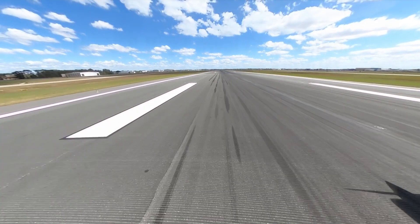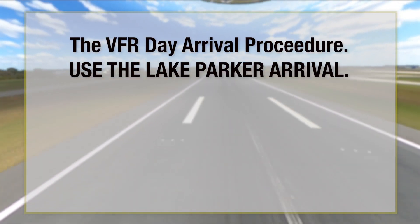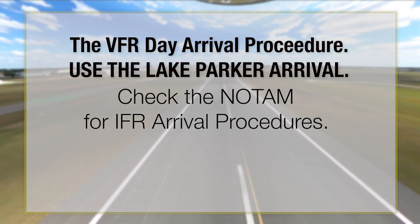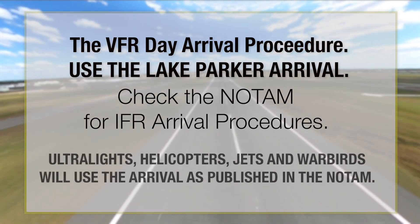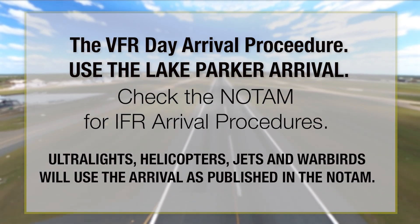The video presented here is for the VFR Day Arrival Procedure. All aircraft will use the Lake Parker Arrival. Please check the NOTAM for IFR Arrival Procedures. Ultralights, helicopters, jets, and warbirds will use the arrival as published in the NOTAM.